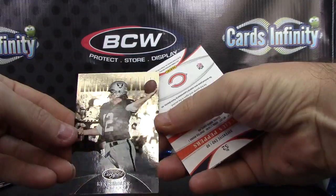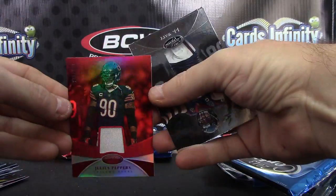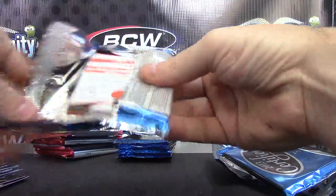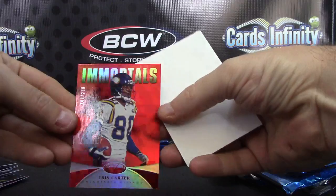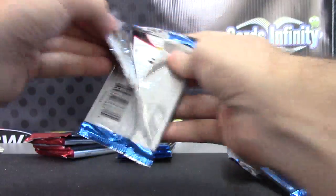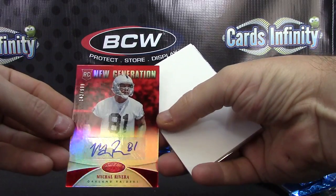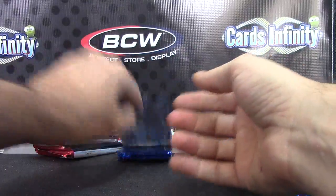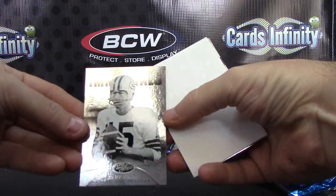Ken Stabler numbered 999 and Julius Peppers 199 jersey. Chris Carter — all he does is go to the Hall of Fame — numbered 250. Michael Rivera 999 mirror red autograph. Bart Starr 999.